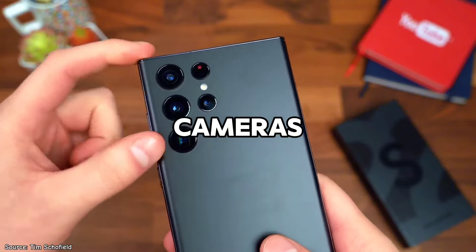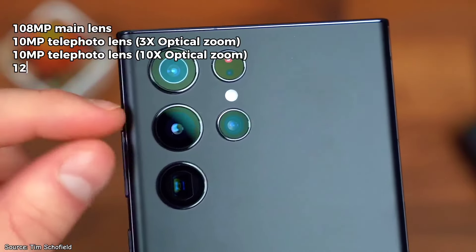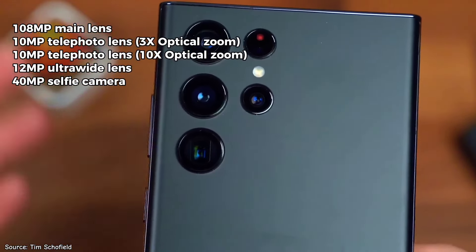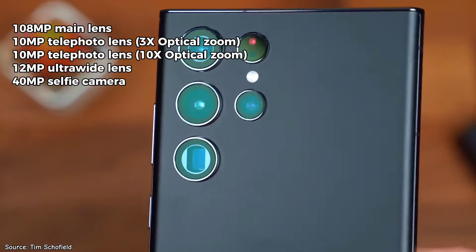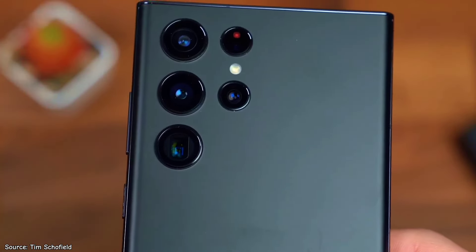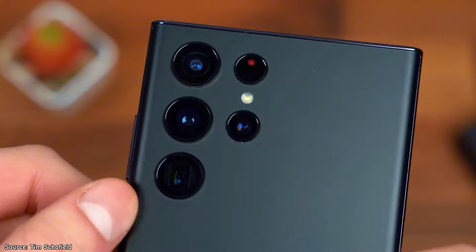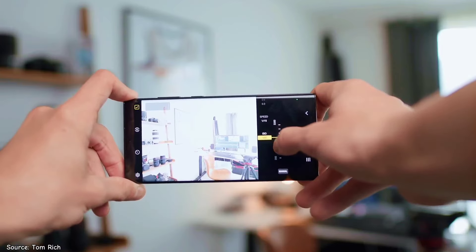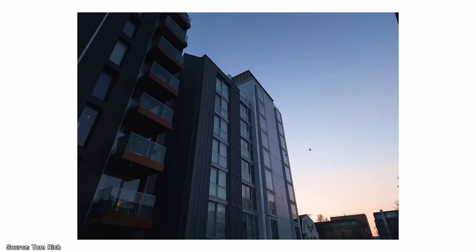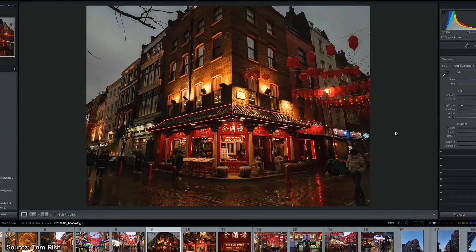Another standout reason to consider the S22 Ultra is its impressive camera system, which includes five lenses offering incredible versatility and performance. You get a main 108-megapixel lens, a 10-megapixel periscope telephoto with 10x optical zoom, another 10-megapixel telephoto with 3x optical zoom, and a 12-megapixel ultrawide lens. The 40-megapixel front-facing camera is perfect for high-resolution selfies and video calls. While it might not hold the title of best camera in the world today, it captures stunningly sharp photos with exceptional detail, vibrant colors, and minimal noise even in low-light conditions. For its price, it outperforms any $400 phone on the market.